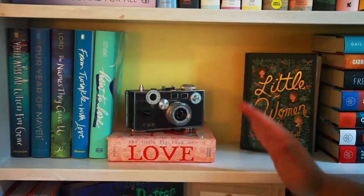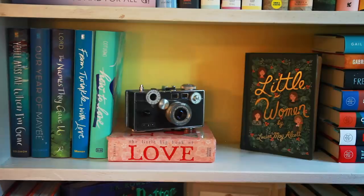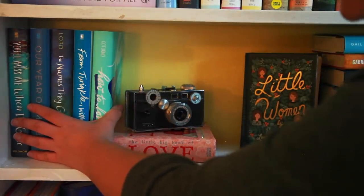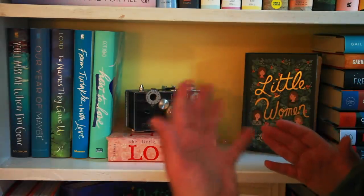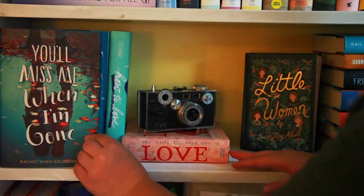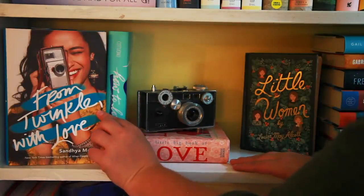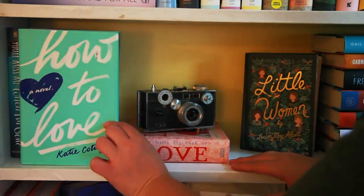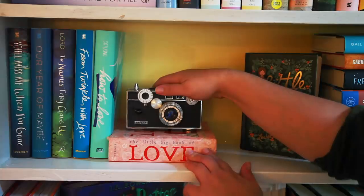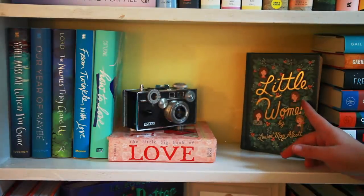These next two shelves you're primarily going to recognize from the background of my videos. In case you've ever wondered what books are behind me, here they are. I like to keep a stack of YA contemporaries right here, and I honestly just changed them by color of spine — so it's kind of a winter theme with blue books. I have You'll Miss Me When I'm Gone and Our Year of Maybe both by Rachel Lynn Solomon, Things We Couldn't Say by Emery Lord, From Twinkle With Love by Sandhya Menon, and How to Love by Katie Cotugno. I also have a really old camera right here because I'm a photographer and somebody gave this to me. And then I have The Little Big Book of Love, and a really beautiful Puffin Editions copy of Little Women by Louisa May Alcott.